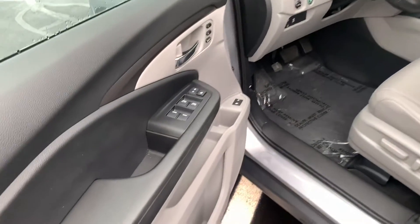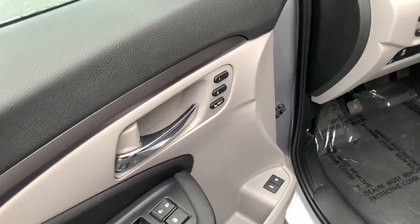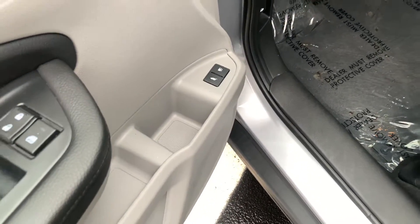Coming on over here onto the driver's side door card, you have your automatic window controls, lock and unlock buttons. You also have your memory seating right here, and a trunk release and gas cap release button.